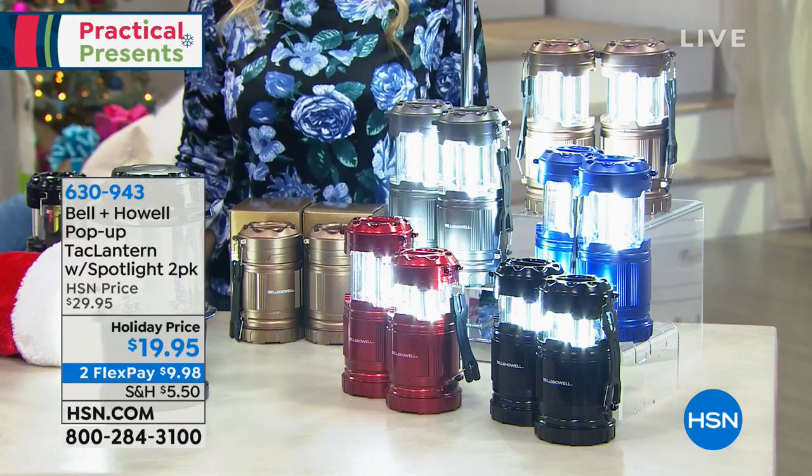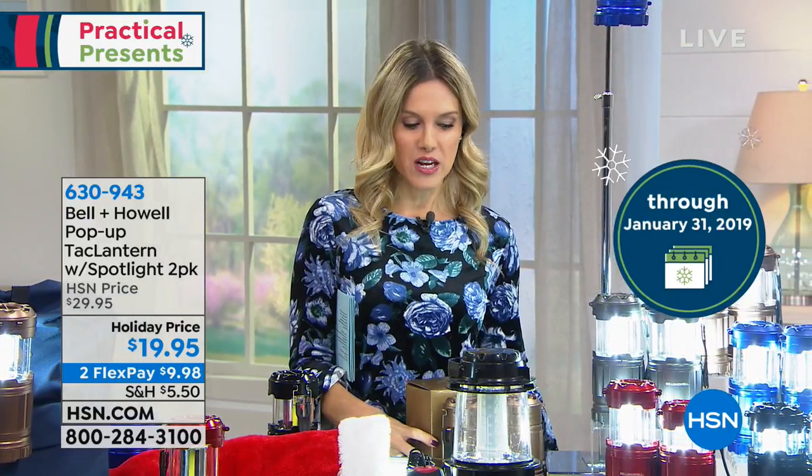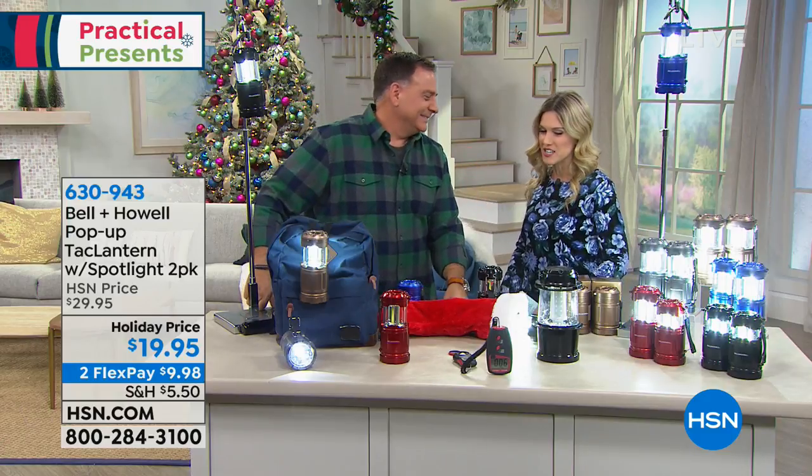We have it in red — you get two, individually boxed. We also have it in black, blue, pewter gray, and copper, which is a nice gold color. It's on two flexible payments, so it's $9.98 to bring it home, with extended holiday returns until the end of January. The person I'm introducing is no stranger to television — Lou Caputo has been gracing many of our homes for 30 years. Why do you think this is such a perfect giftable, Lou?